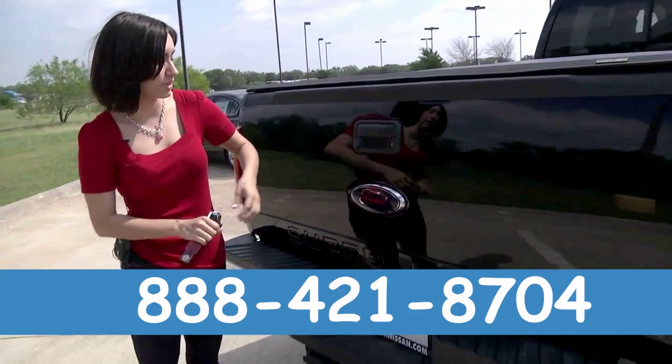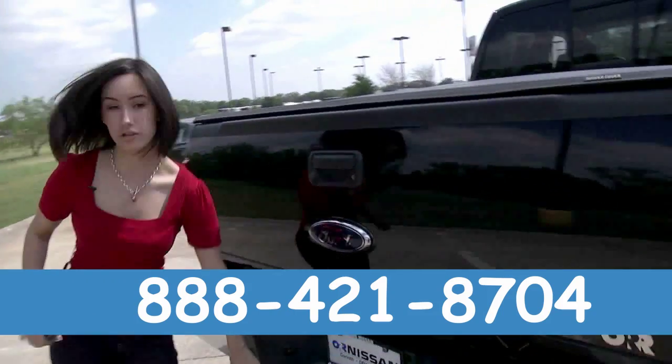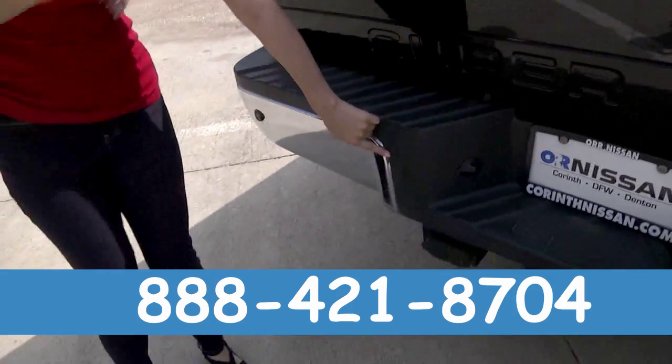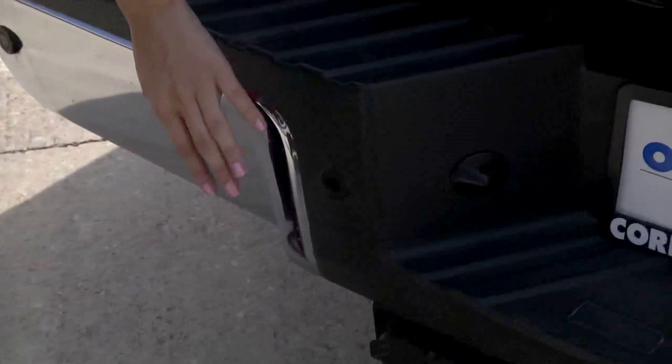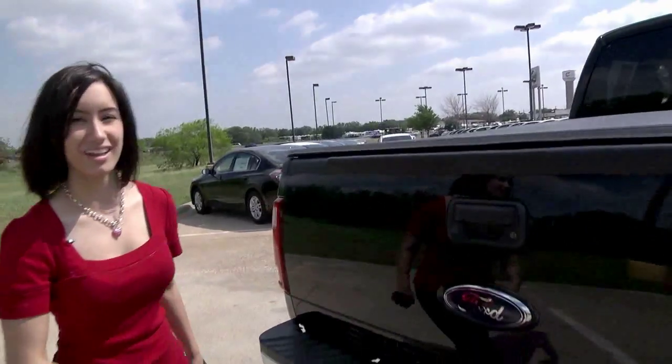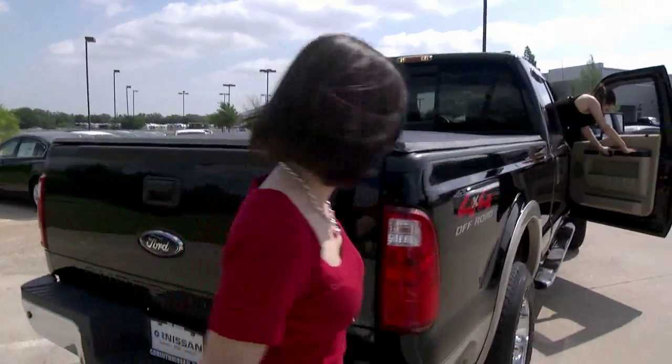This truck actually comes with its own camera and sensor back here. Where is it? It's right here, so when you're backing up too far, it'll give you a beep and help you out. And there's a camera right here so you see what's behind you. You don't see that in many trucks. That's one thing I love about this truck.